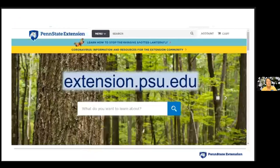Go to extension.psu.edu — or just search 'Penn State spotted lanternfly' in your favorite search engine. Click on the blue band at the top of the page and it will take you directly to the spotted lanternfly section; scroll down to see all the many different resources categorized there.